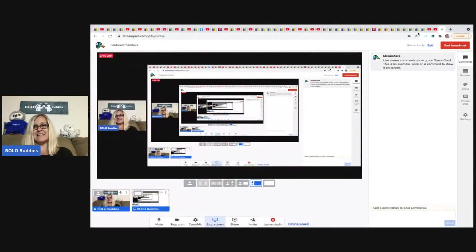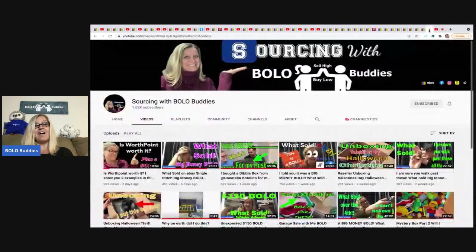The bonus video is going to be on my Sourcing with Bolo Buddies YouTube channel. I just hit 10K subs on my main channel, and Sourcing with Bolo Buddies has 1.62K subscribers, so definitely go sub because there's a big difference in numbers. For the bonus video, I'm going to feature one item from each of the members — something unexpected that raised my eyebrows, like 'oh, that's interesting.' It'll range from bread and butter to big money.